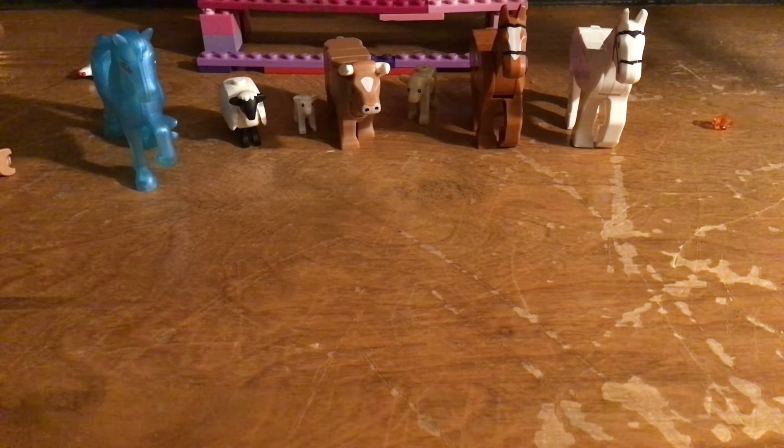A horse! Baby horse! Oh, the Lego Docks - I got the Lego Docks again. What was I saying about the Lego Docks earlier? Wait, wait a second guys. What was that?